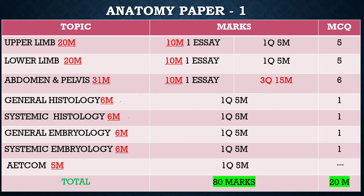In subsequent videos, I will cover the 10-mark questions, 5-mark questions, and some of the MCQ topics.